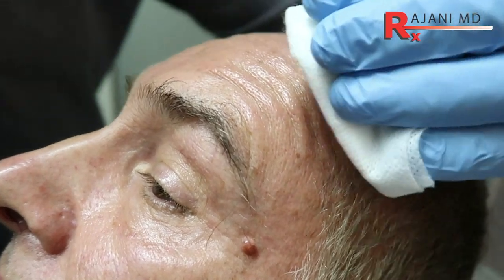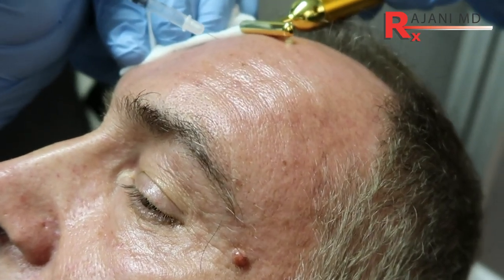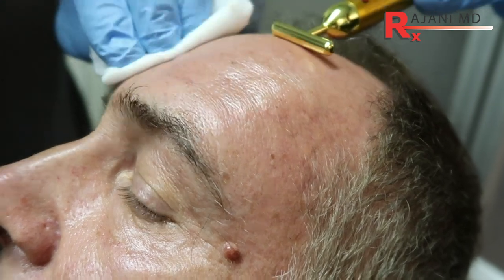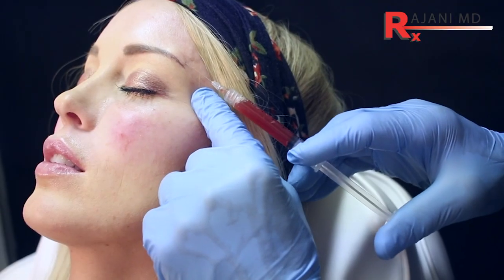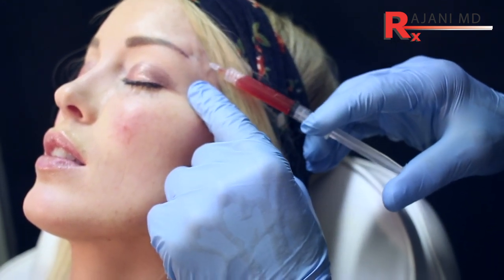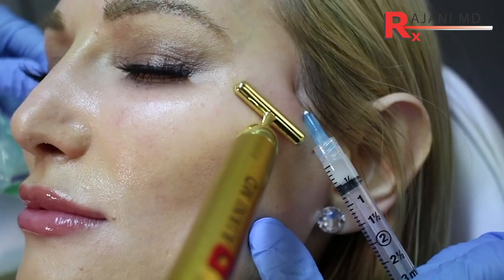In practice, the takeaway is: for patients, stick with your doctor and injector until proven otherwise — they have your pattern and know what has worked over time. Also, topical skincare like Retin-A is perfect in the forehead. The less we toxin it, the better.